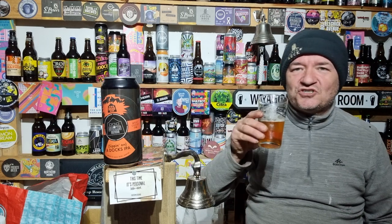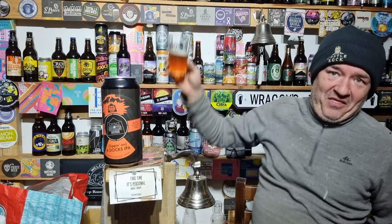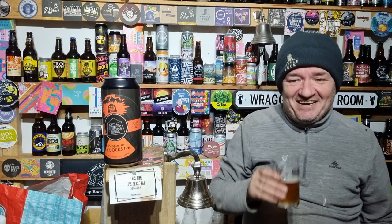I wouldn't say it was 7.4%. Others you take one sip and it's like, oh Jesus, that's strong. The Whiskey Imperial Stout on the shelf up here gives you a right kick.